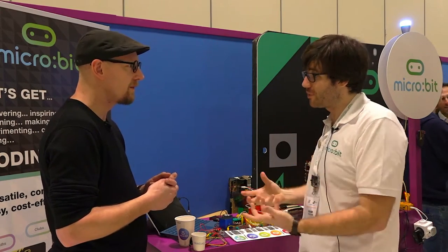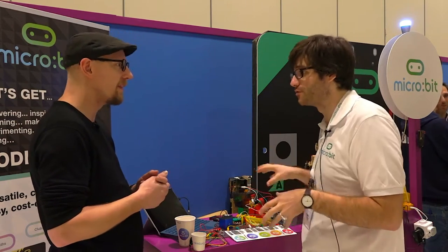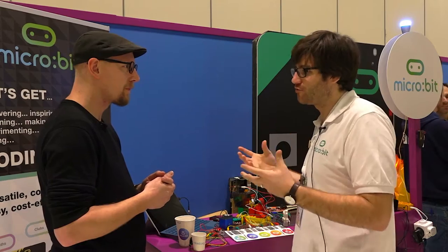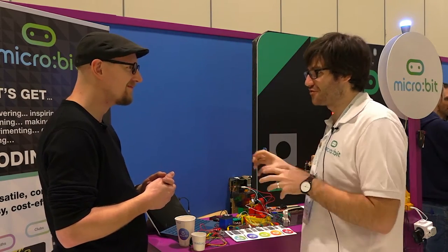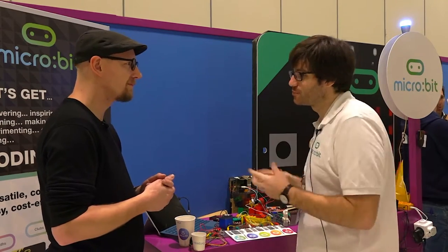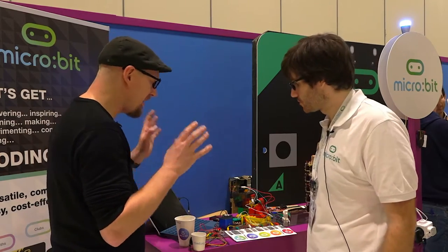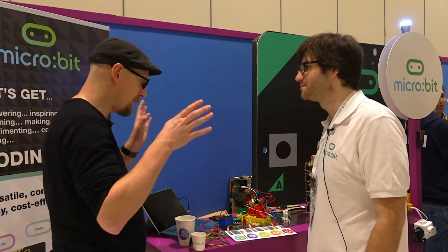We have a lot of partners in micro:bit. Micro:bit is a success not because of one group but because of all the different people involved. A lot of my job is wrangling all those different groups and saying 'we're thinking of doing this, can you do this bit?' — putting things together, specifically on the technical side. And here we're at BET.